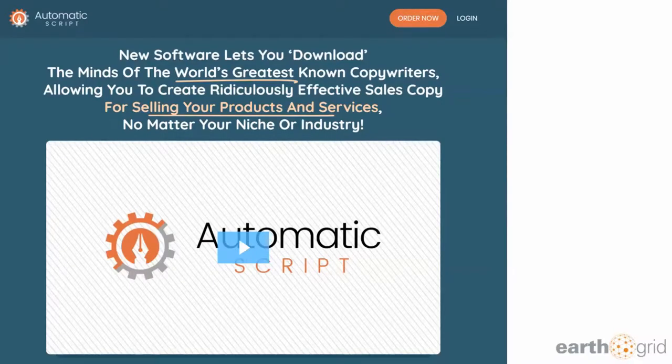It's called the Automatic Script. Now look at the headline: 'New software lets you download the minds of the world's greatest copywriters, allowing you to create ridiculously effective sales copy for selling your products and services, no matter your niche or industry.'